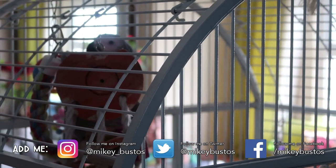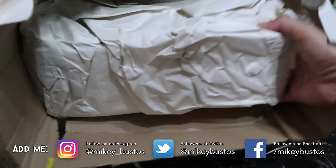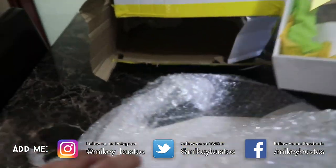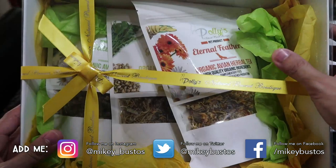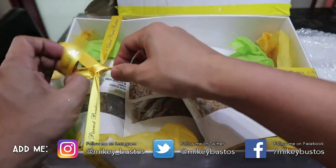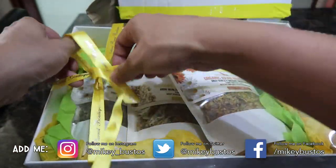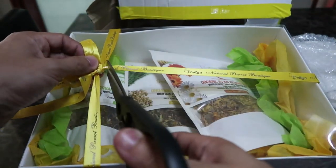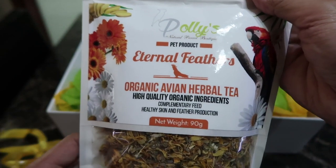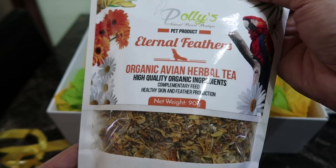Ligaya is watching intently from her cage. Ligaya, this is for you! So it's a package in a package. Wow, look at this guys - from Polly's Natural Parrot Boutique! How awesome. We're gonna open it. Oh, they have their own ribbon. I love that. How cool! Ligaya, now you have natural teas! So cool - Polly's Natural Parrot Boutique, Eternal Feathers Organic Avian Herbal Tea, high-quality organic ingredients.